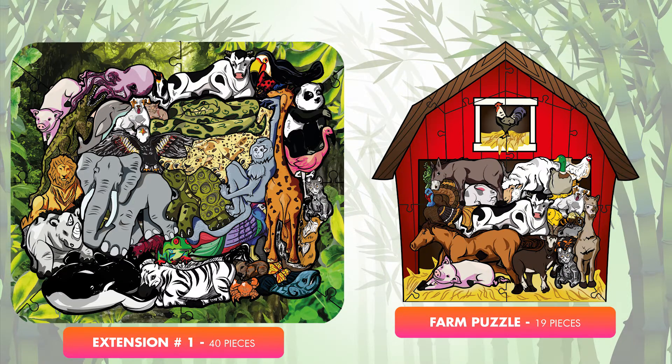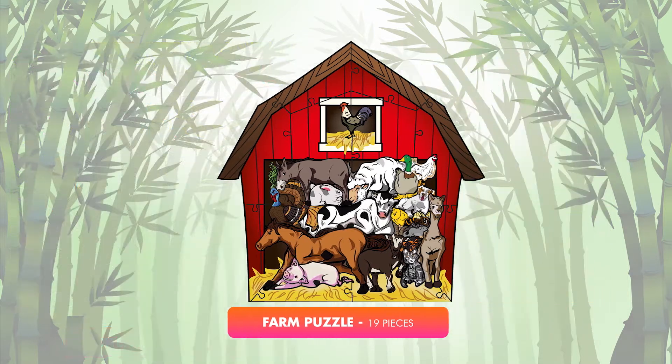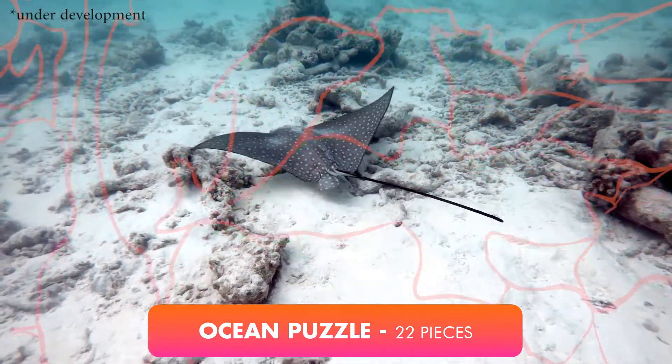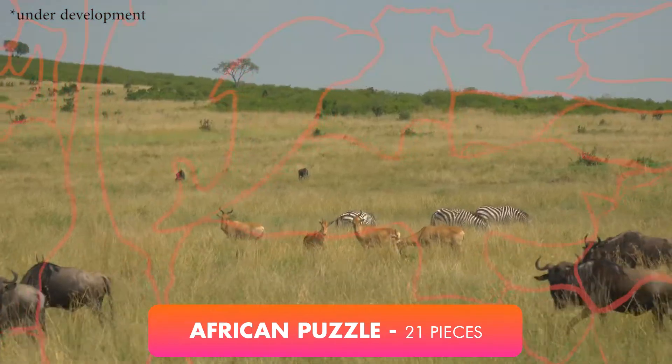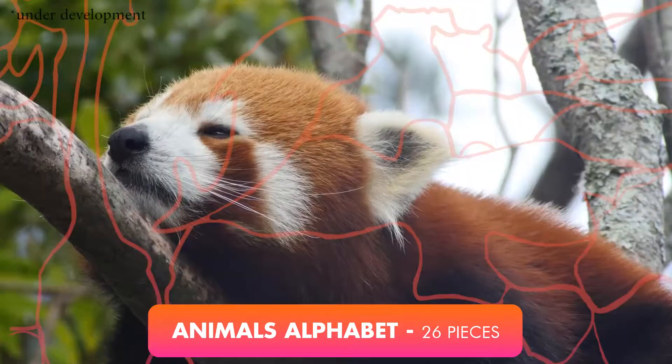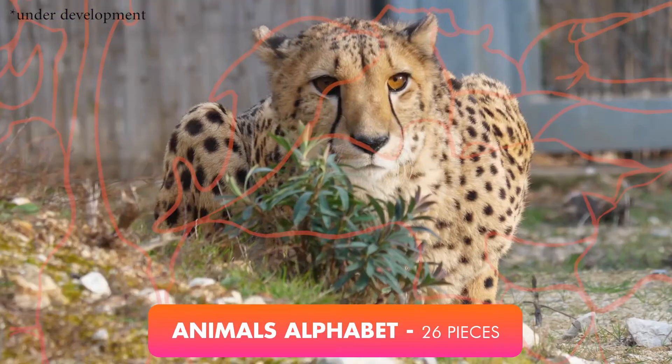Available puzzle sets include a farm animals puzzle with 19 farm animals, a 22-piece ocean animals puzzle, a 21-piece African animals puzzle, a 30-piece birds puzzle, and an animals alphabet 26-animals puzzle for your little one.